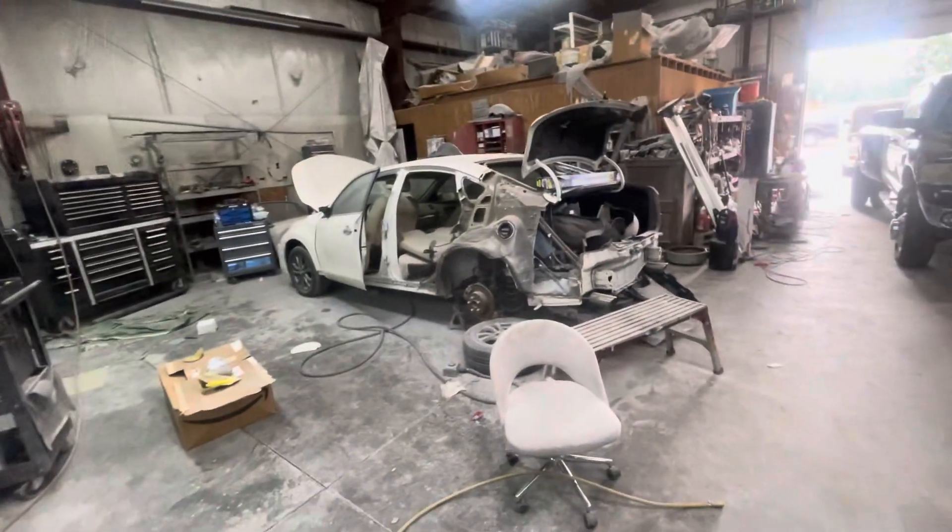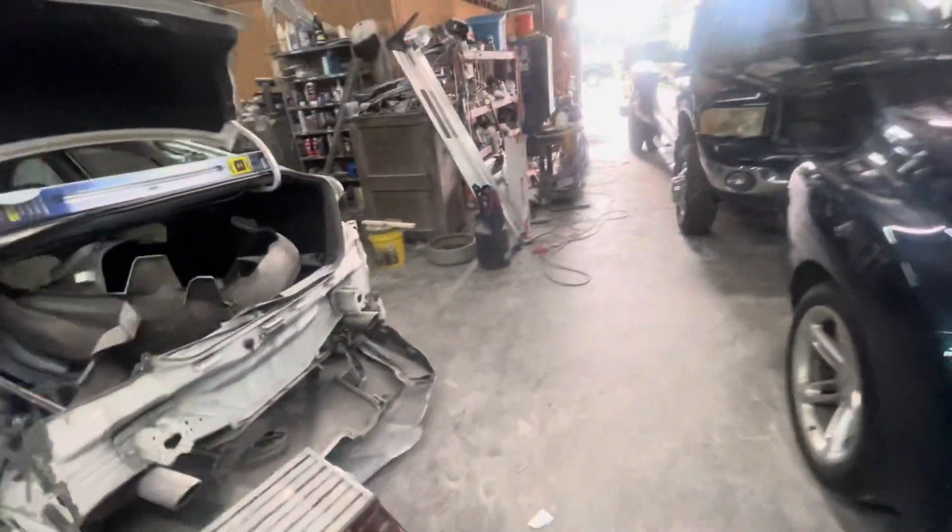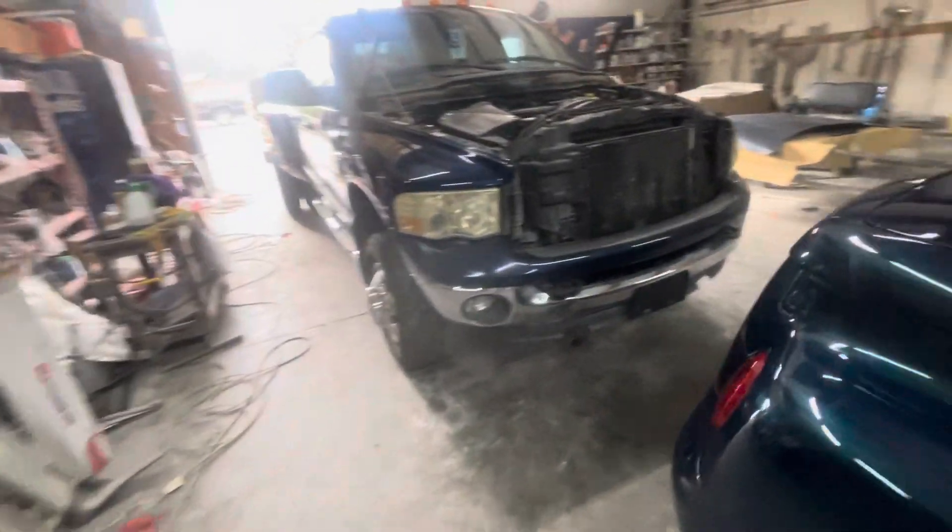Hope to get the parts car for the Nissan sitting in here next week so we can start cutting a quarter panel off of it and hopefully start getting the Nissan back together. Let's walk out this way.